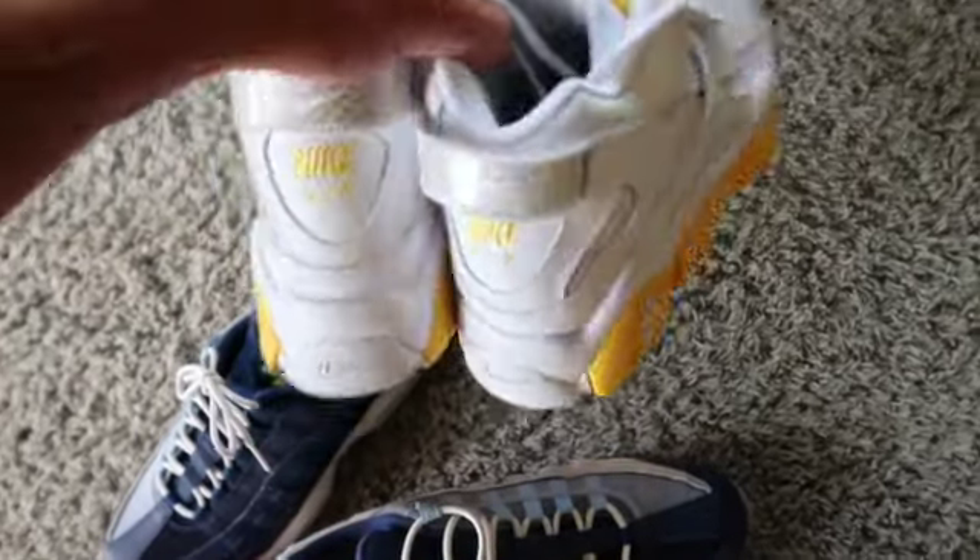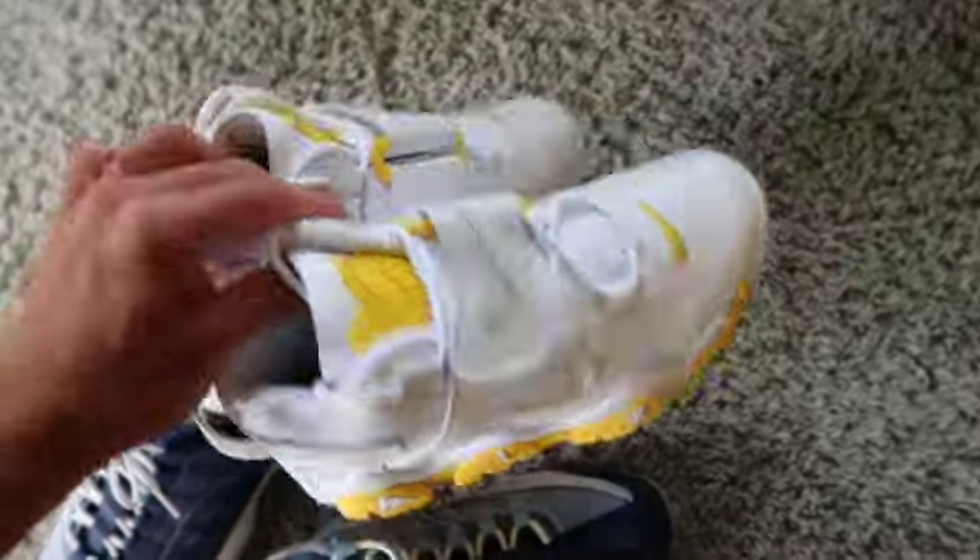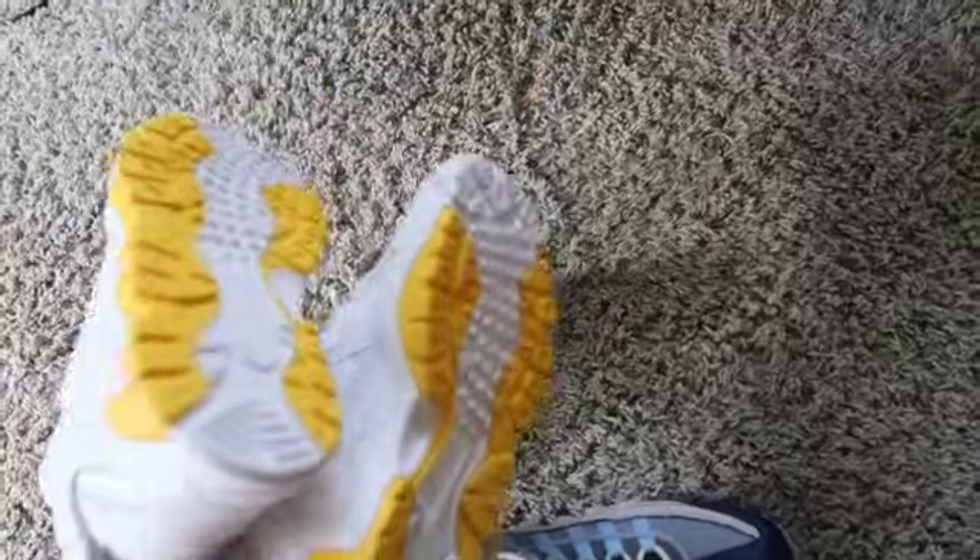Then we have the Nike Air Barrage — I was surprised at the comps on these. I don't know if people have tanked them since I looked, but the lowest were like $170 on eBay. GOAT comps were crazy — I saw listings of $250. Not sure if I'll get that much but we'll see.